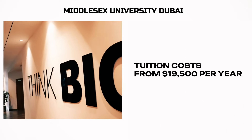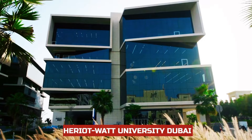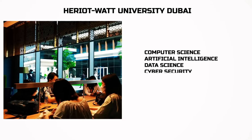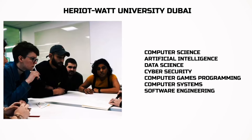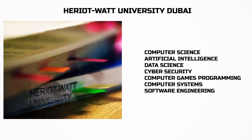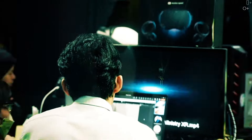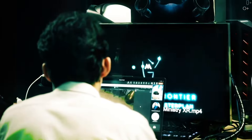Tuition costs from $19,500 per year. All the prices in the video will be per year of studying. Heriot-Watt University is another British university in Dubai — I have a detailed review of this one too on the channel. Programs: computer science, artificial intelligence, data science, cybersecurity, computer games programming, computer systems, software engineering. The cost is the same as the previous university. By the way, there is a really cool university in Malaysia — APU — and the price is half of this one. Check the episode on the channel.